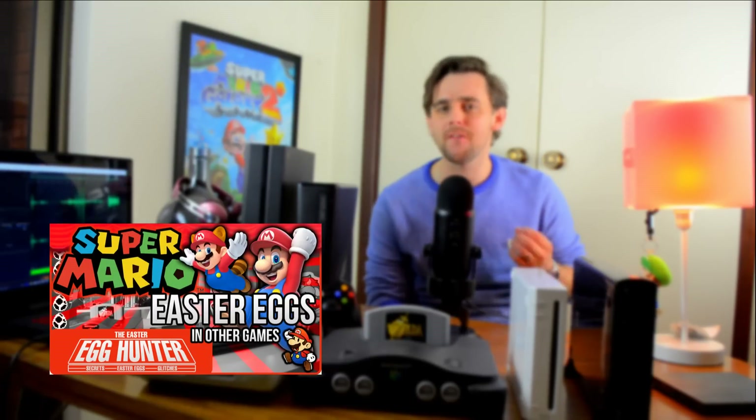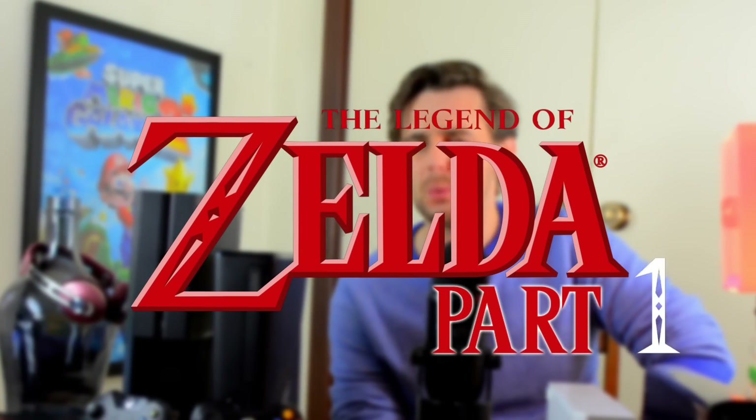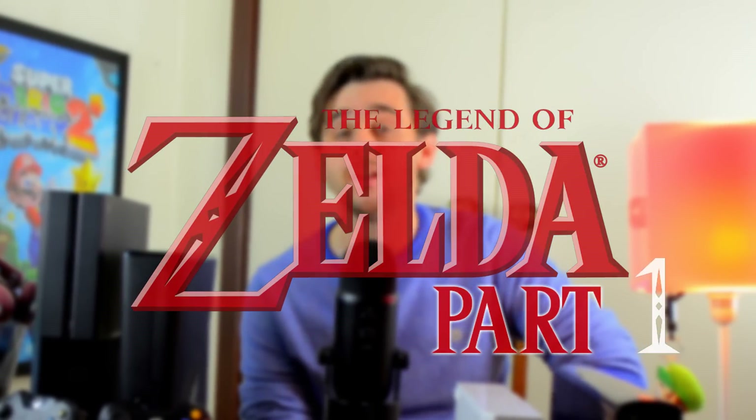Hello everyone, my name is James and welcome back to the Easter Egg Hunter. Towards the latter part of 2015 we covered Super Mario secrets in other games, and over two brand new episodes we will do the same thing — but this time covering the Legend of Zelda. For our first installment we'll be covering eight individual secrets spanning eight different titles across seven different platforms.